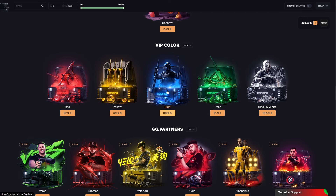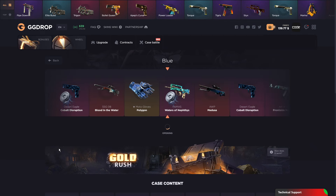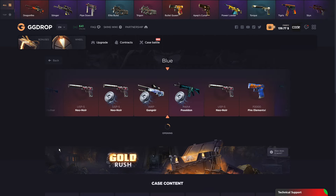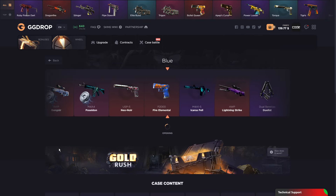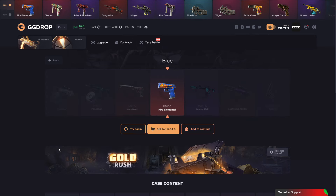$80 for a blue case, there we go. $80 right in. Not Fire Elemental, bro — oh my god, no. Hell no. Okay, it's more than I thought, but it's still bad.